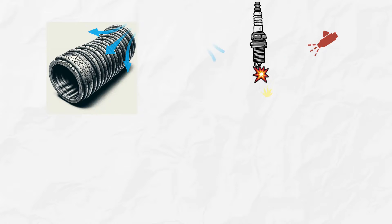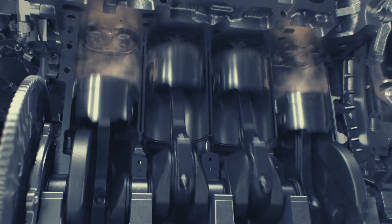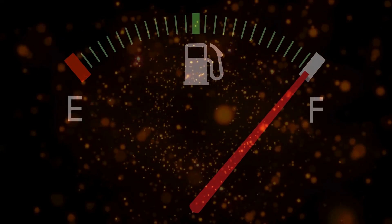Poor acceleration and loss of power are also red flags. The unmetered air entering the engine due to a vacuum leak can lead to a lean air-fuel mixture, which means there's not enough fuel to properly combust with the available air. This results in a loss of power and poor acceleration.